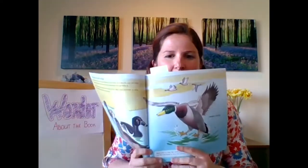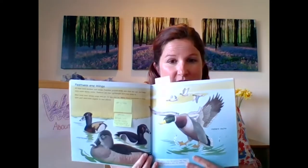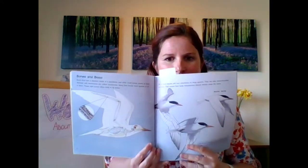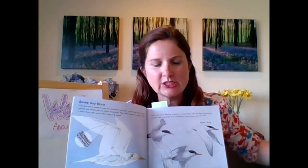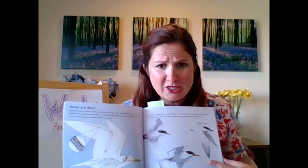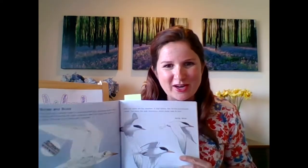We did feathers and wings. Do you remember anything from this page about feathers and wings? I want you to think. And then bones and blood — I want you to turn and tell whoever's next to you. Remember, it can be that grown-up, that kid, that brother or sister, that animal, that pet, or it could be a stuffed animal or an imaginary friend. What did we learn about bones and blood last time you watched the video?